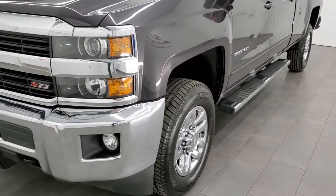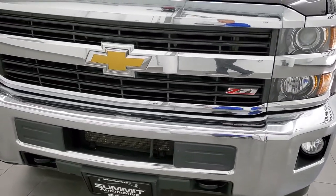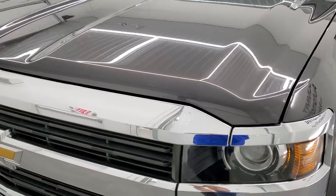This truck has been fully safetied and inspected by our service shop with a fresh oil and filter change. All the fluids have been checked and topped off. We're going to go all the way around this truck, inside and out. We'll go under the hood, start it up, and hear it run.